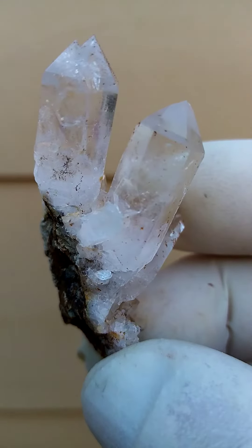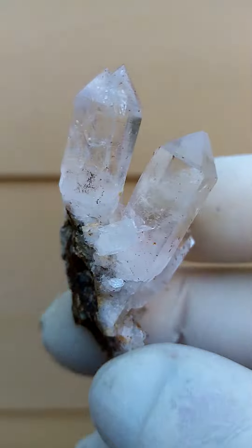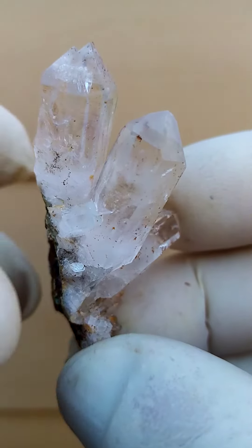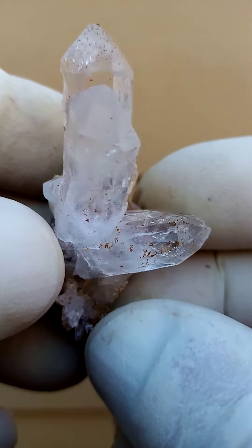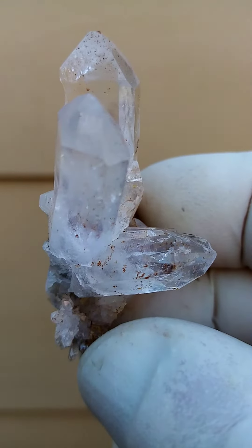Have a look there — very, very difficult to photograph. I think the still pictures don't do it much justice. Even the video is difficult, but in hand it's a bright lustrous little guy.